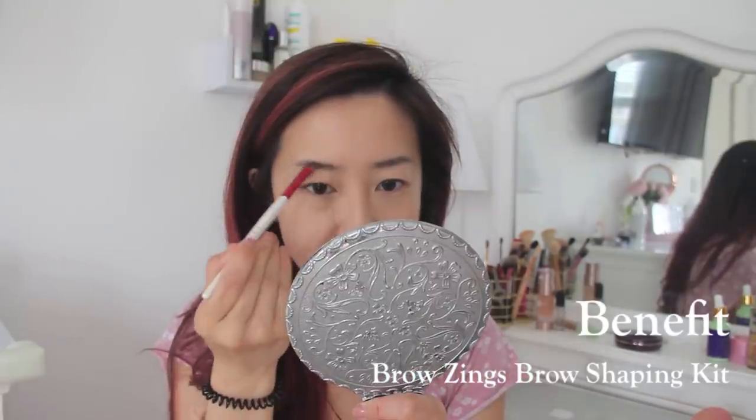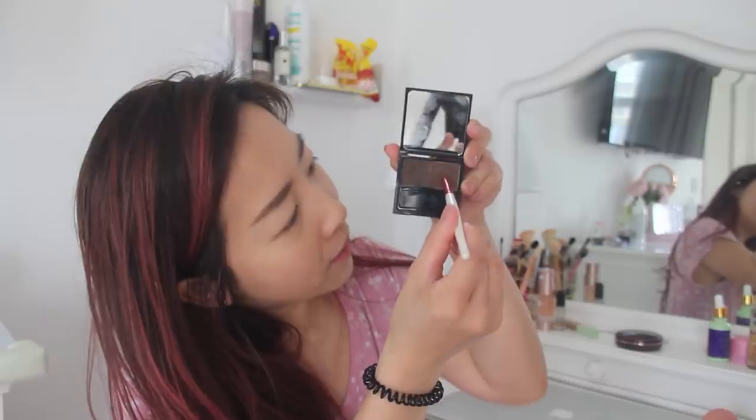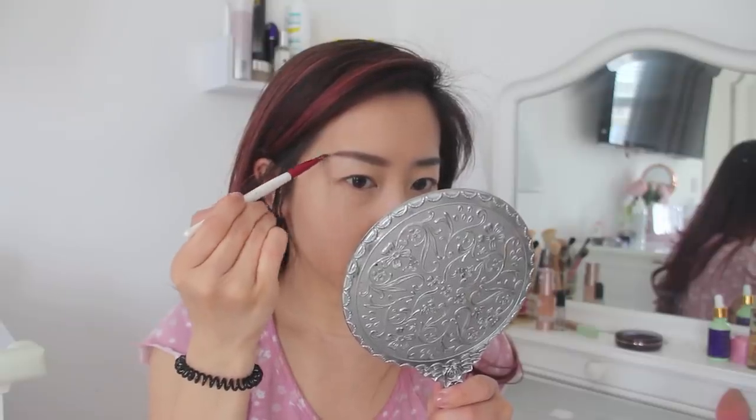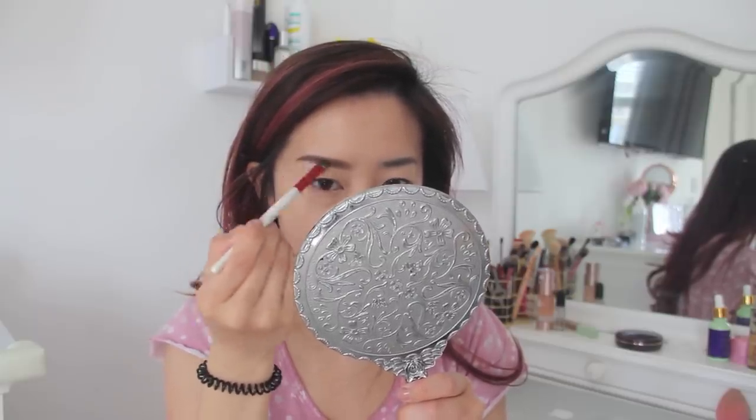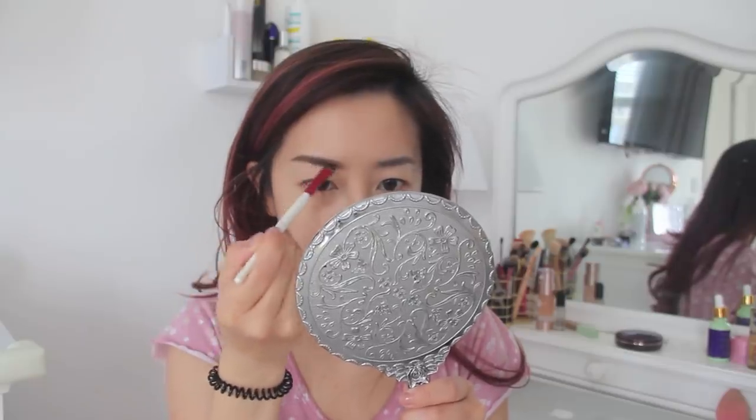I really like using brow wax — it gives a very natural look. I'm just going to create the shape I want. When you're using wax, it's not as harsh as pencil or powder; it just slightly tints the area. This is my Bobby brush — my first edition brush. Now I can go in with the powder from the Benefit Brow Shaping Kit, which I love. I want to start at the edges and concentrate at the bottom — this gives depth and makes brows appear thicker without looking harsh. Whatever's left over I can use to set the wax.